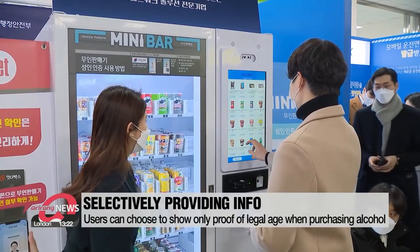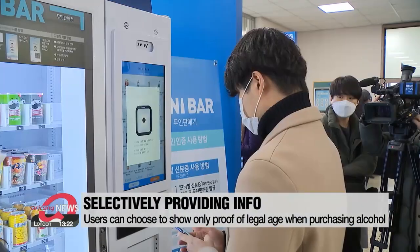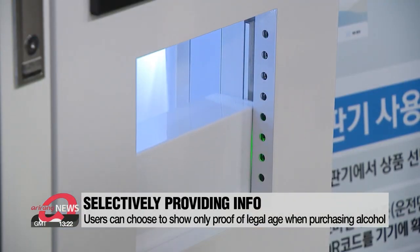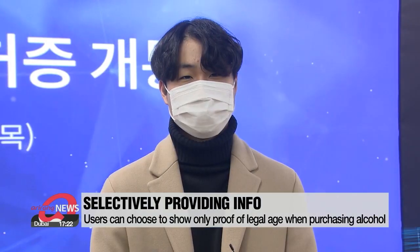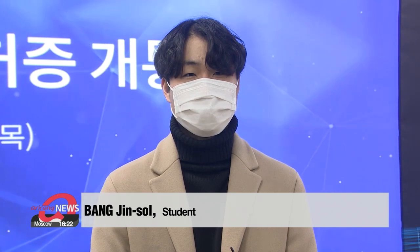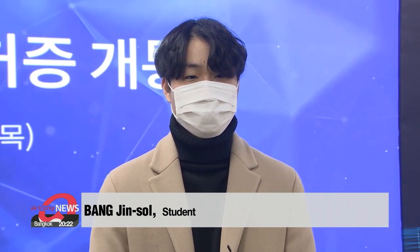One of its key features is being able to choose which personal information to provide depending on the situation, something which cannot be done with a physical ID card. When showing plastic ID cards, there's always the risk of exposing your address or resident registration number, so mobile IDs will be very useful for those who value their private information.